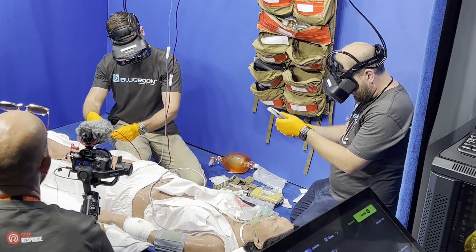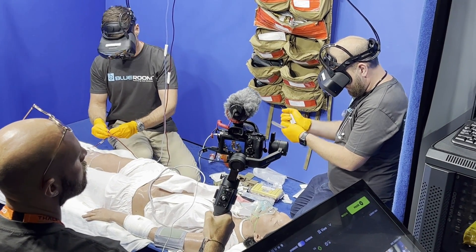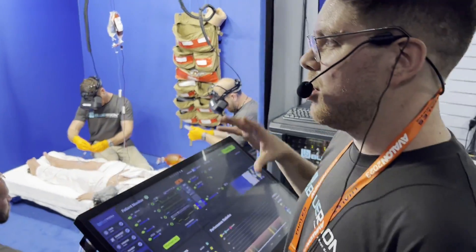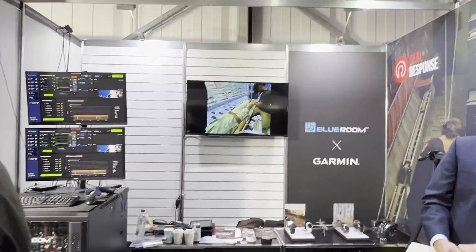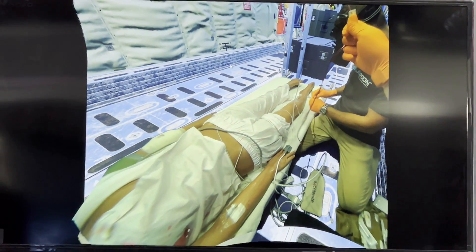Behind you, you will see BluRoom. What we're able to do is allow people to come inside and immerse themselves in a synthetic environment where they're actually able to use their real hands and real bodies to interact with both real and synthetic objects. This system is most akin to the Star Trek holodeck, where they're walking in and can actually interact with people coming up to them but also their teammates coming in.